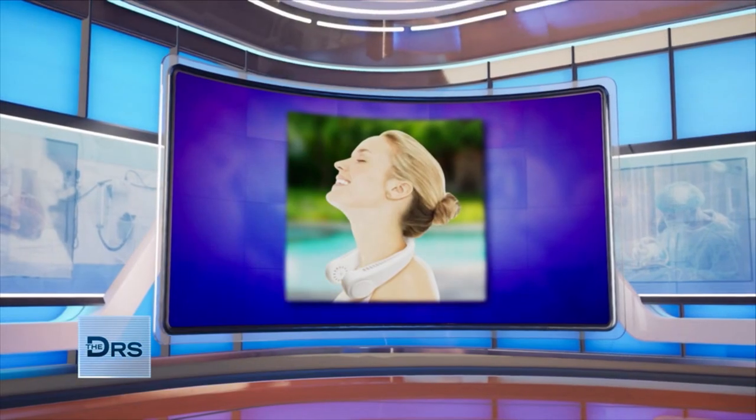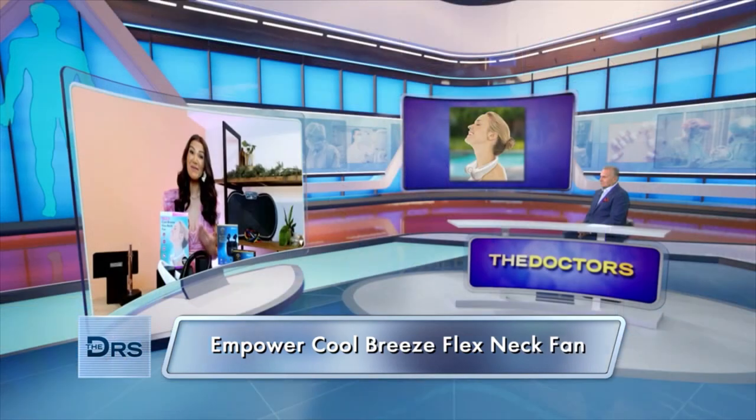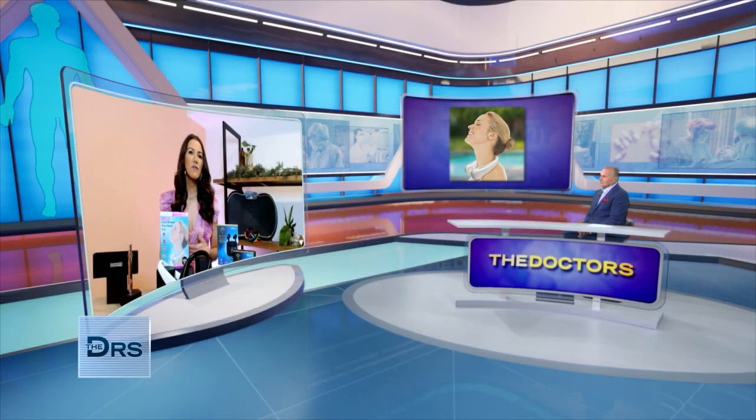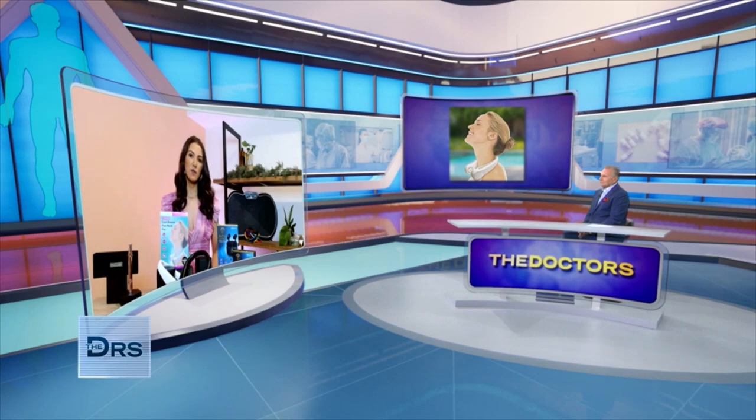We've all been hitting the gym, and here's a way to keep cool while you work out. This is the Empower Cool Breeze Flex Neck Fan. The bladeless technology makes it safe for even those with long hair. It offers cooling comfort in a convenient and portable design, and it's adjustable to fit your neck comfortably. It gives you up to 18 hours of continuous cooling with just one charge, and you can pick from three available colors: black, white, and aqua.